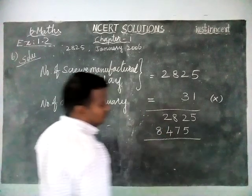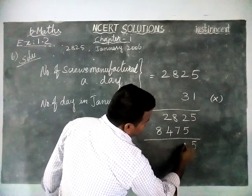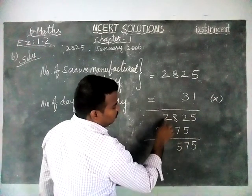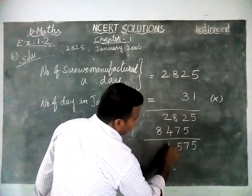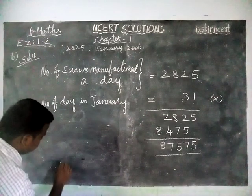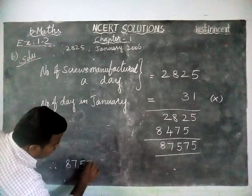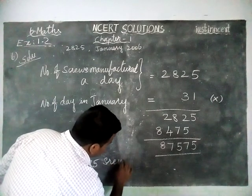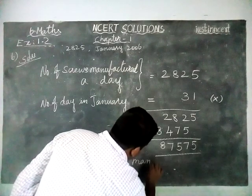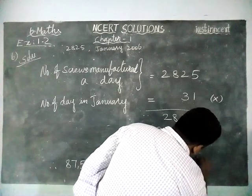Now we have to add these two values. This is 5. In the tens place, 2 plus 5 is equal to 7. 8 plus 7 is equal to 15, remaining 1. 2 plus 4 is equal to 6, 6 plus 1 is 7, and 8. Therefore, 87,575 screws are manufactured in January.